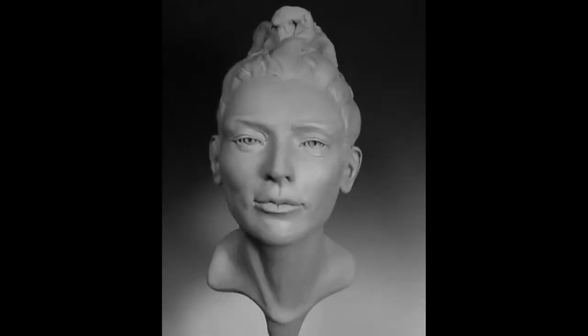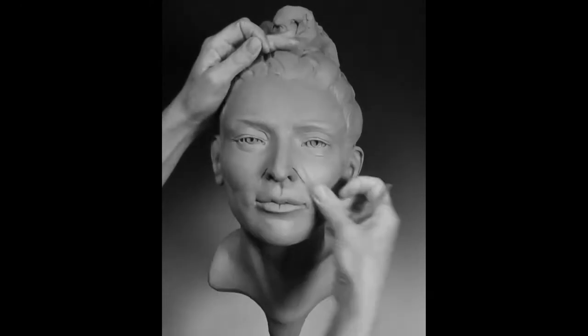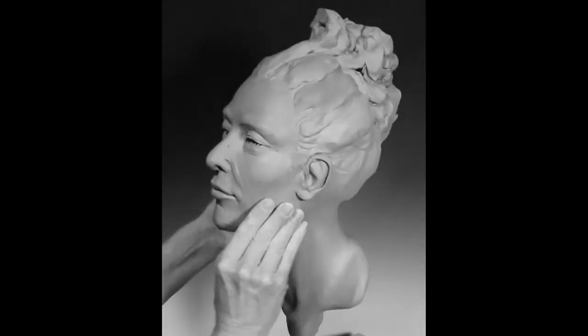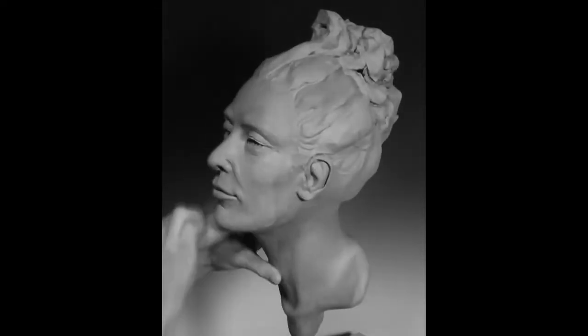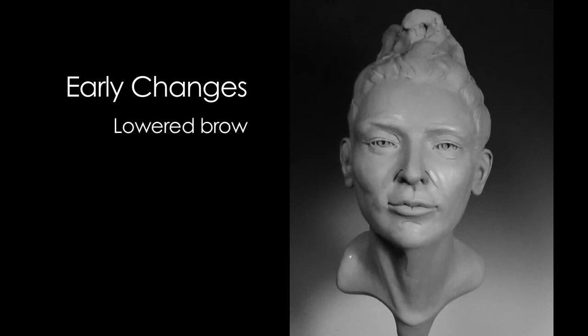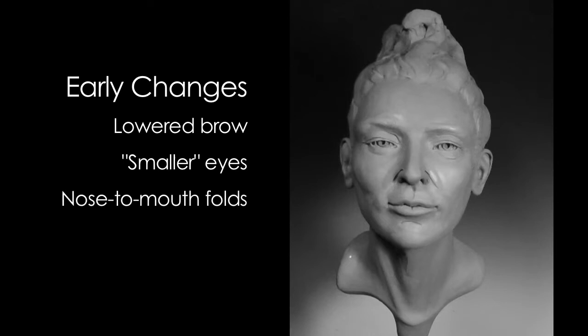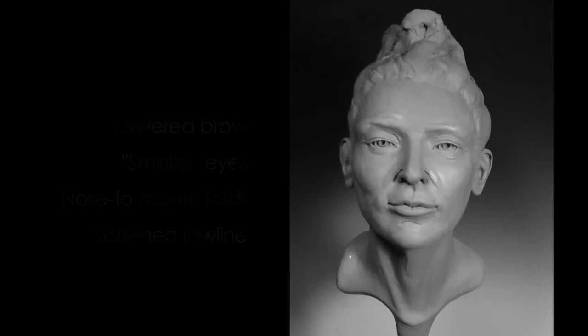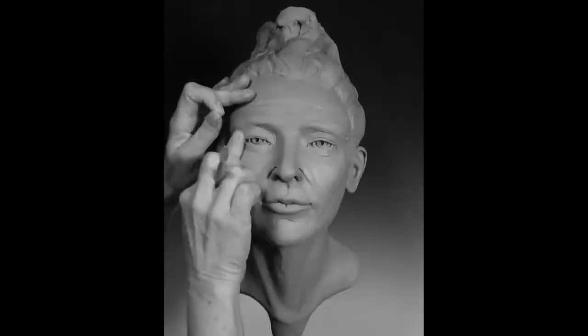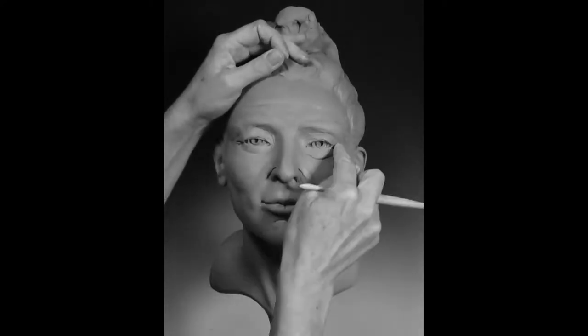The sculptor in this video will demonstrate the changes that are typically seen in the aging process. Although each individual ages differently, typical changes include lowering of the brow, which can make the eyes appear smaller, a deepening of the fold that extends from the nose to the corner of the mouth — known as the nasolabial fold — and a softening of the jawline due to the descent of the facial fat compartments from the upper to the lower part of the face.